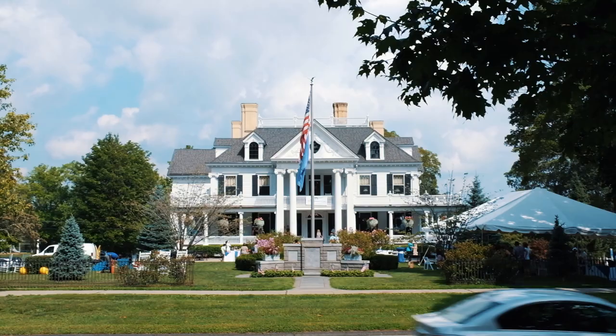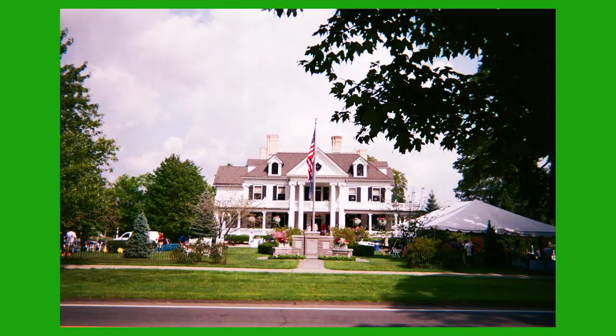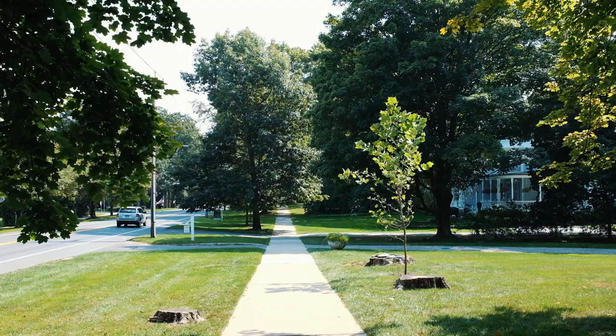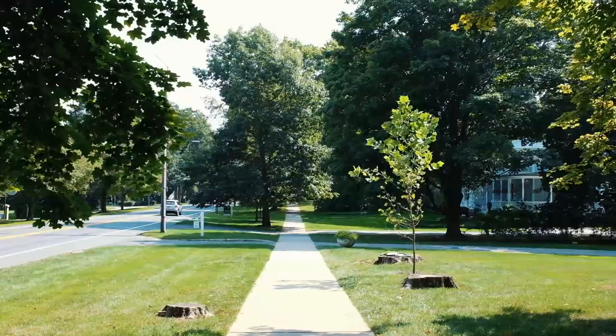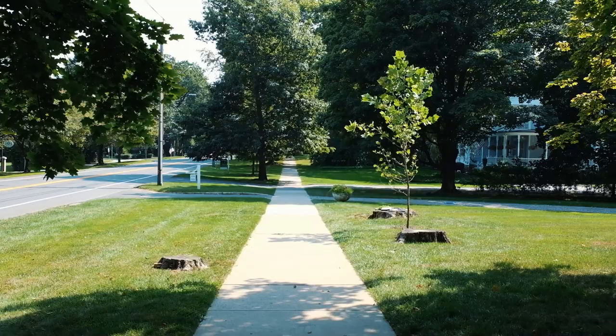Across the street from the church I noticed the Lonsbury house — I'm still not entirely sure what that is or if I'm even saying the name right — but I can tell you what it is to me: a photo opportunity. The leading lines on this path that kind of goes straight to that tree — I don't know, I would love it more if there weren't those stumps. Those stumps kind of suck, but we'll shoot it.